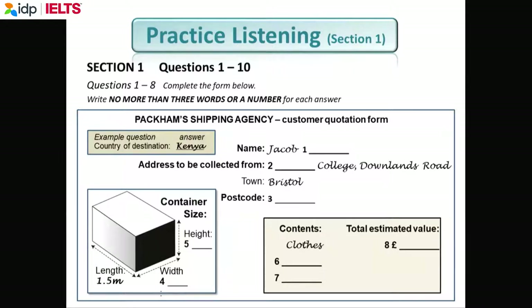Read the instructions very carefully. In every test, students get marked wrong because they don't follow the instructions. At the beginning of the listening, you'll be given an example. Here, the example is 'Kenya.' Then, usually, question one is spelled out for you.